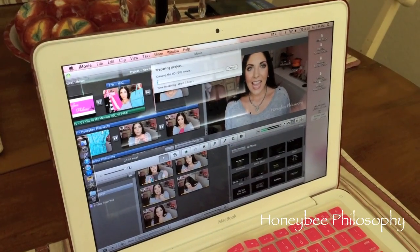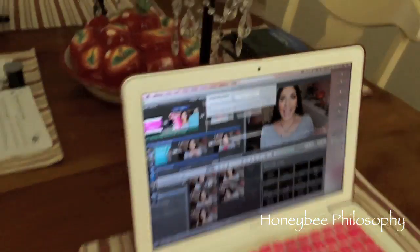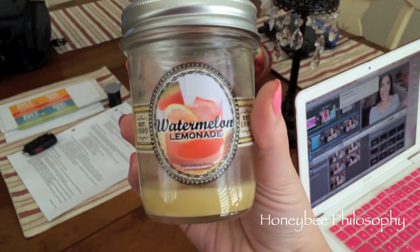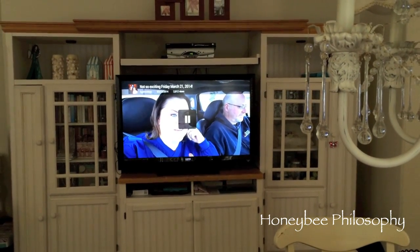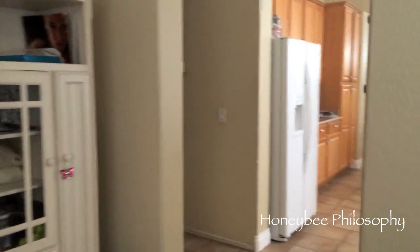Hey guys. It's Friday. I just got done editing a collective haul video, so that's now rendering. I just finished this watermelon lemonade candle — I'm kind of sad because it smells really, really good. I need a three-wick of this. I'm watching some videos on my Comcast on my TV — this is Kristen Game and her husband, I love their vlogs. And then I'm doing some laundry.